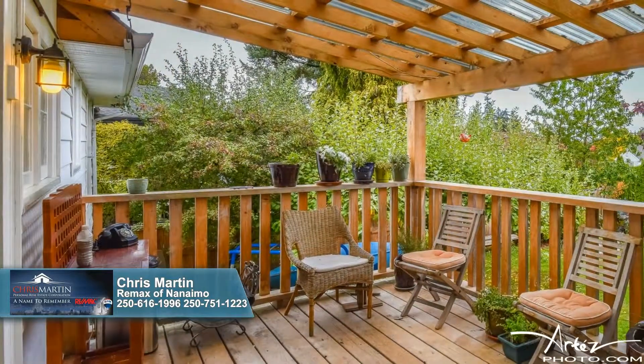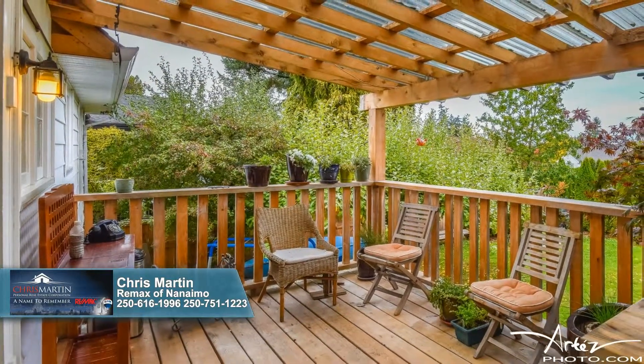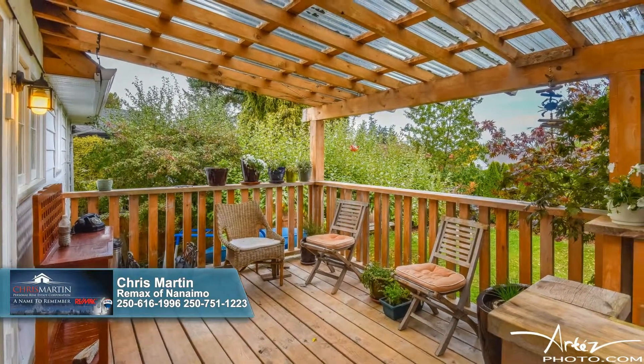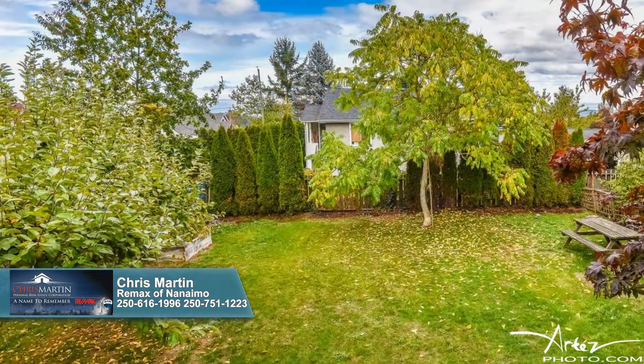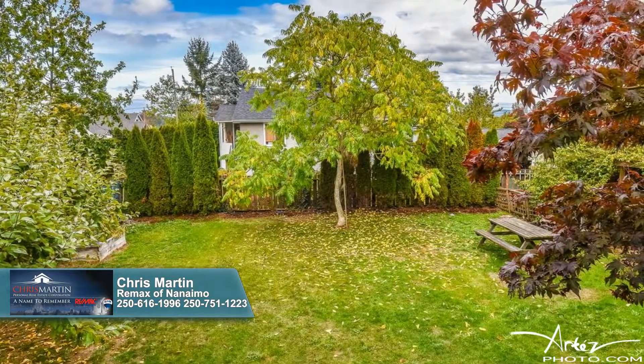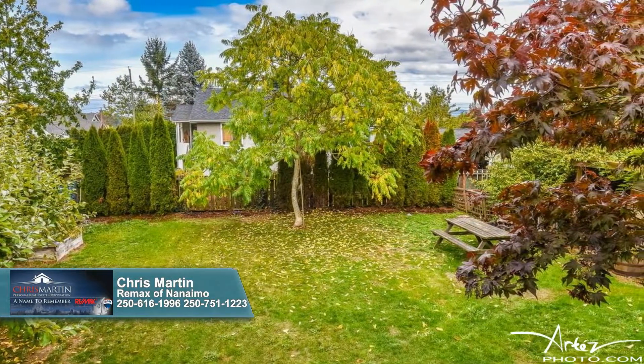This home's fantastic outdoor space is the perfect complement to its lovely interior. Barbecue and entertain on the yellow cedar deck, watch the kids play in the fully fenced backyard, and relax the weekend away on the stamped concrete patio.